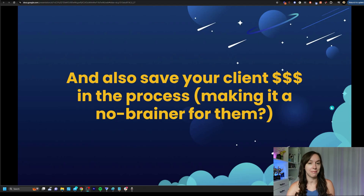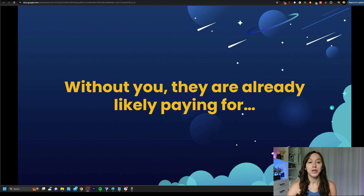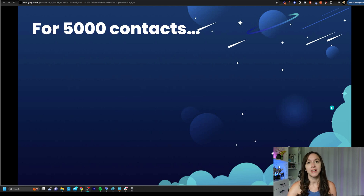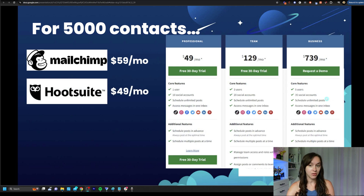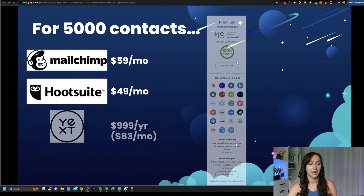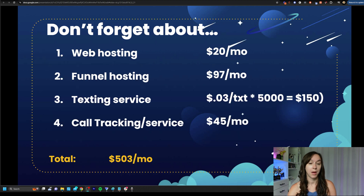First, saving your clients money and making it a total no-brainer for them. Without you, they're probably already paying for — let's say they have 5,000 contacts — Mailchimp at $59 a month, Hootsuite at $49 a month (that's a social media manager), Yext at $83 a month or $1,000 a year for review monitoring and listings. Don't forget web hosting at $20 a month, funnel hosting at $97 a month, texting service at three cents per text times 5,000 which is $150 a month, and call tracking at $45 a month. Total: we're at $503 a month.